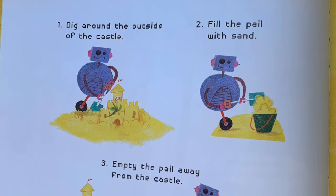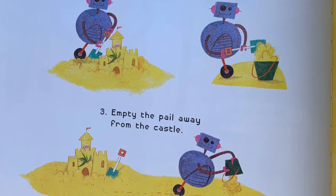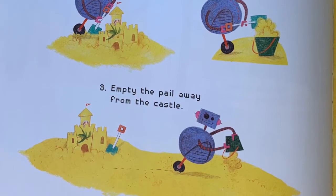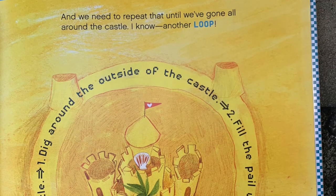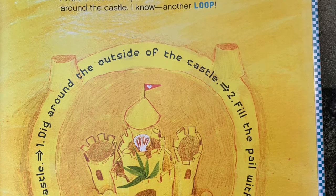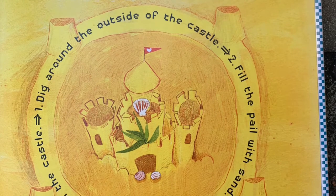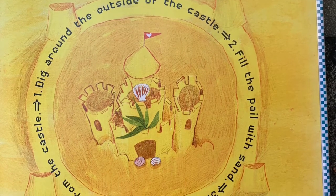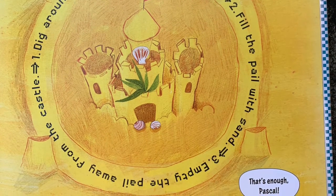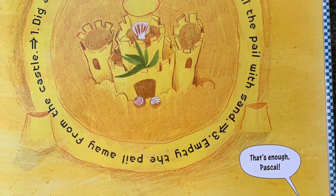I think a new sequence should solve this small problem, and I know how to write one of those. One: dig around the outside of the castle. Two: fill the pail with sand. Three: empty the pail away from the castle. And we need to repeat that until we've gone all around the castle — another loop! The sequence continues around and around. That's enough, Pascal! And look — we've got a whole moat there.